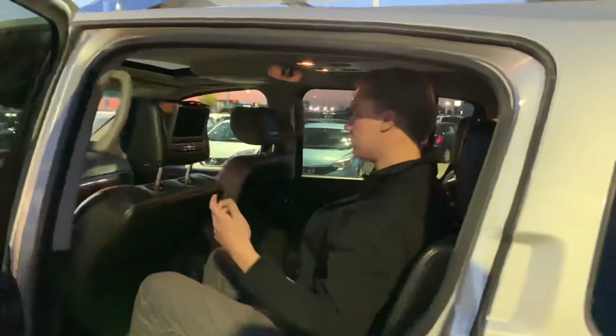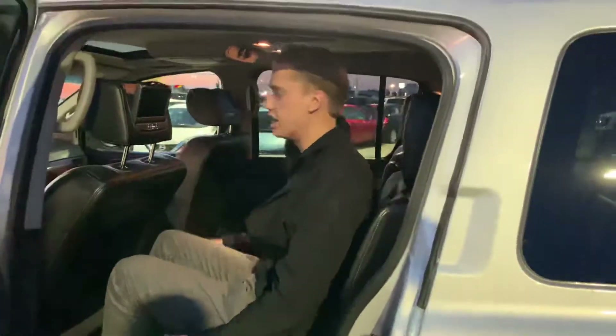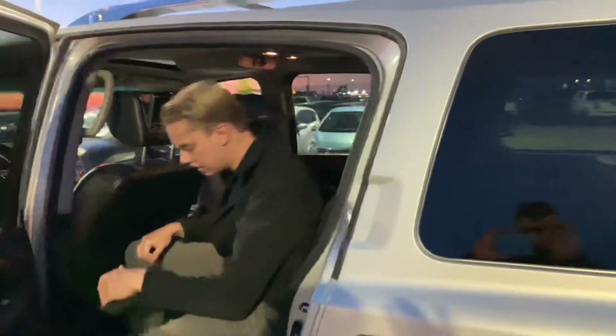Moving on to the back, I'm 6'1" and I have tons of headroom and tons of legroom. These rear seats are heated as well and you even have the DVD player.